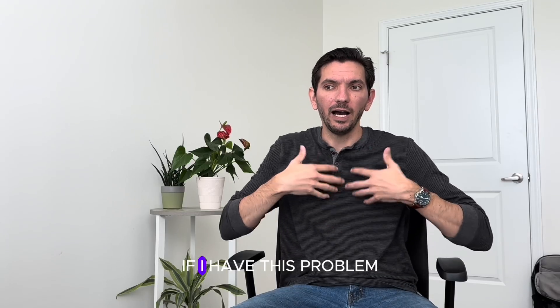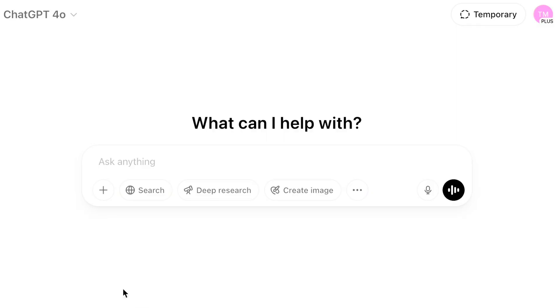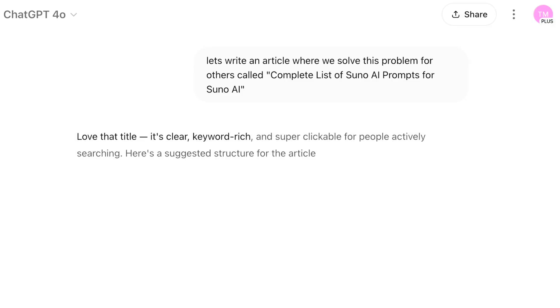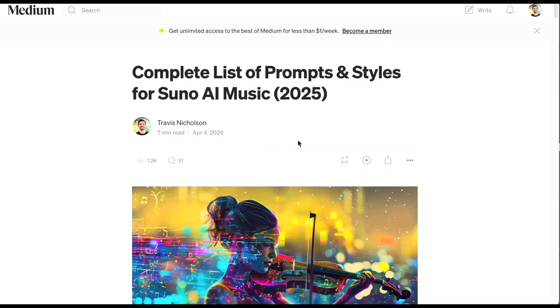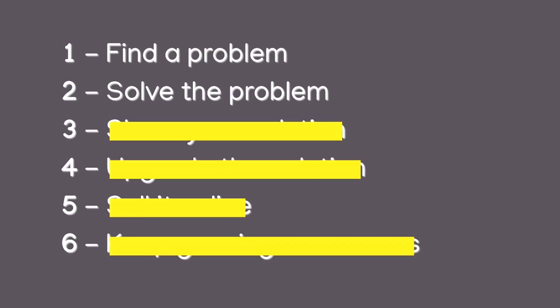So I thought, if I have this problem, I'm sure there are a lot of other people out there. I went back to ChatGPT and said, write me an article to help people with this problem of prompting Suno AI. I wrote the article and it blew up — it quickly got likes, shares, and comments. So step number one: find a problem.